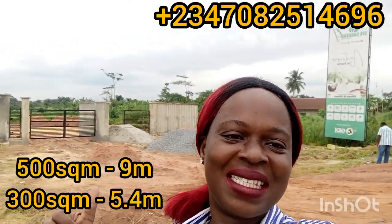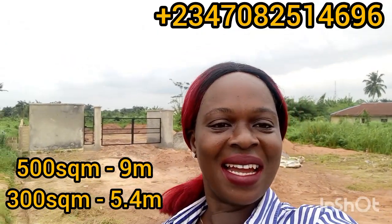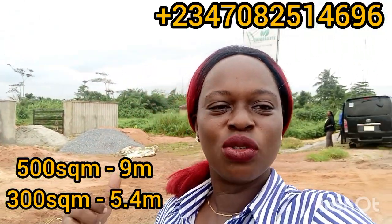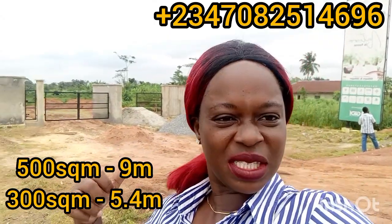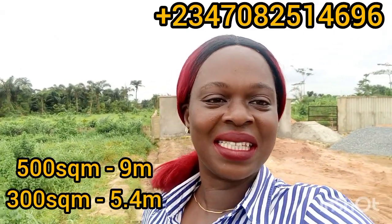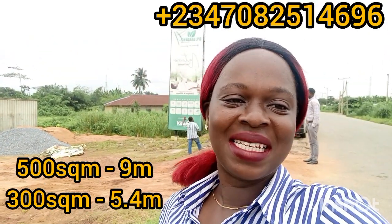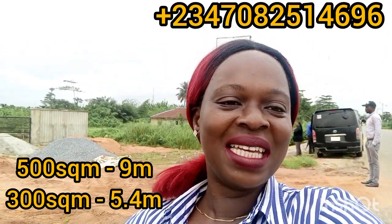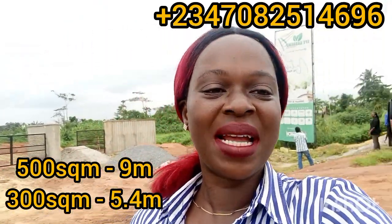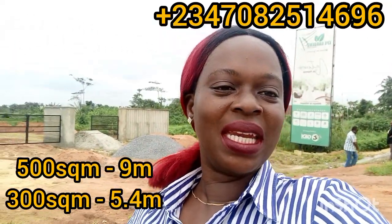If you look right behind me you would see that the gate house for this estate, A-Pair Gardens 4, is standing. Construction is still ongoing and very soon we are going to stop sales on this property. I know you wouldn't want to lag behind in adding this to your real estate portfolio. Welcome again to A-Pair Gardens 4 on the Itak road, A-Pair. I'm right here on the road making this video.